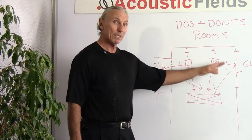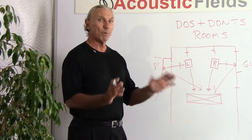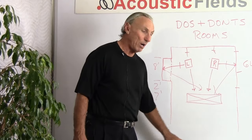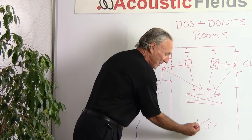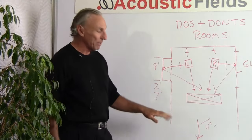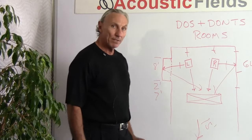Distance must be equal between left and right channel sidewall reflection points, and the distances at the rear must also be equal, because we need predictability to manage reflections and low-frequency pressure. We don't want one side behaving differently than the other — it's hard enough getting it right even when both sides are the same.